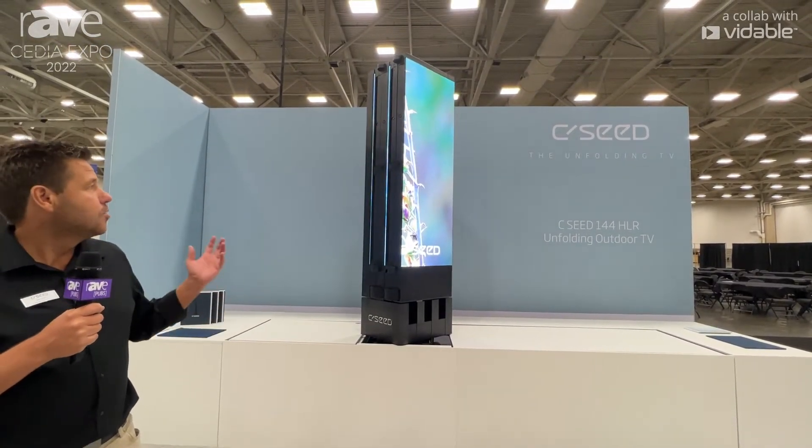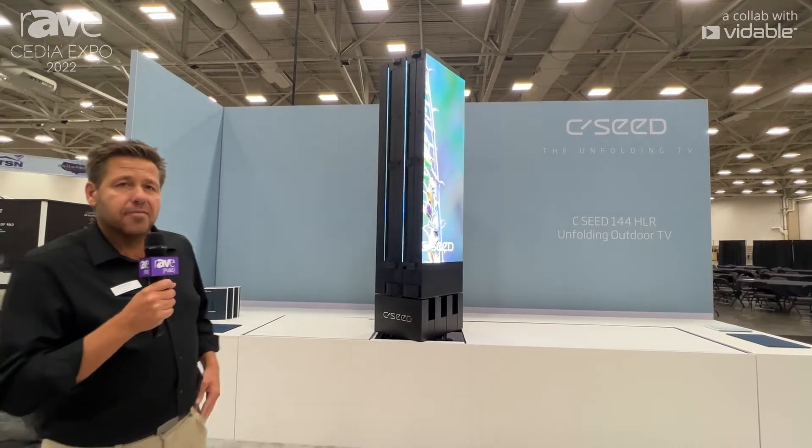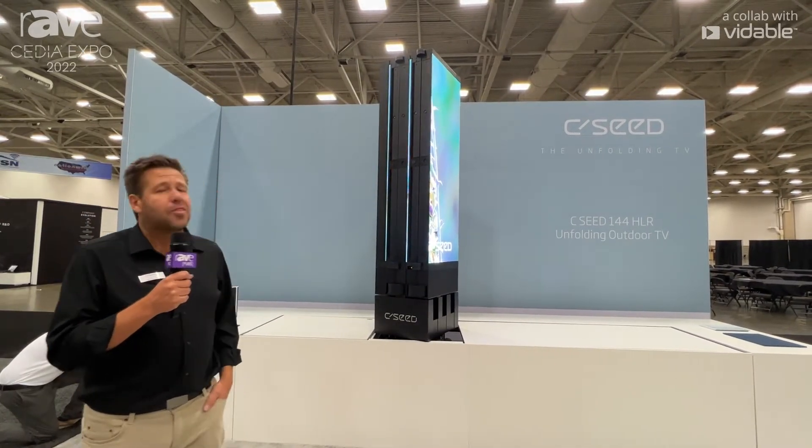The outdoor product comes in three different sizes: the 144 inch, which is the one you see here, the 201 inch, and the 301 inch.